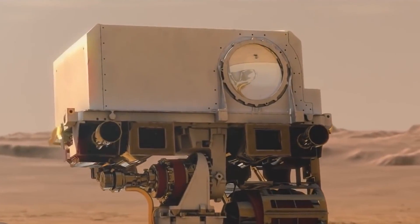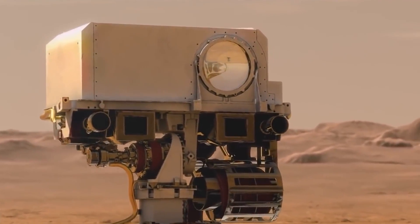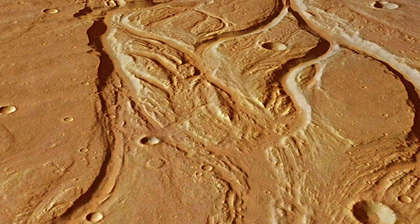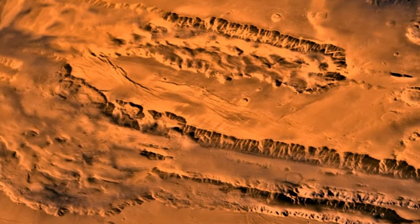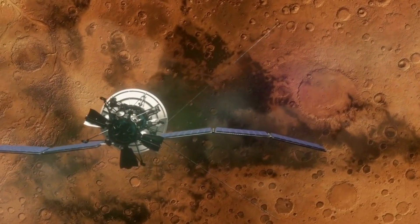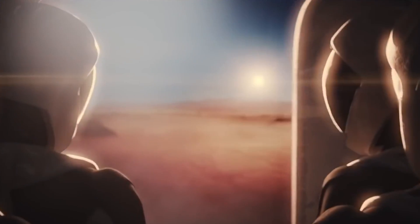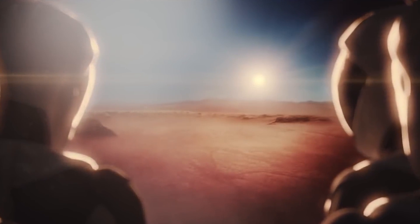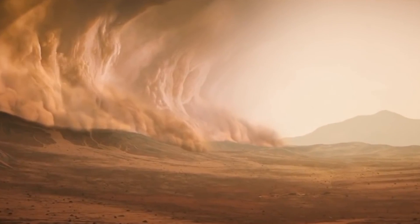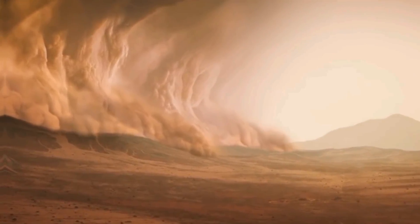NASA has just released a new round of photos of Mars, and this round shows the planet in a different light. The images also show water-related features, such as the shape of canyons and valleys, and give us a better idea of what it will be like when humans visit the Red Planet in the next few decades. The images are significant because they help NASA understand the current state of Mars, which will help plan future missions to the Red Planet.